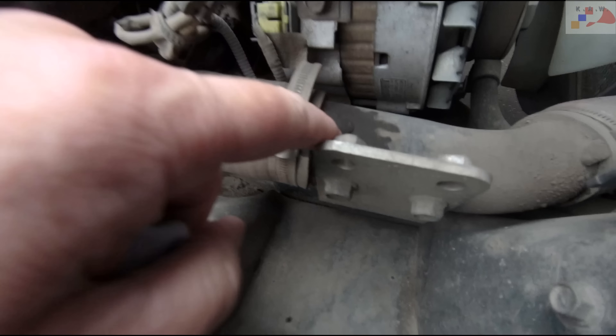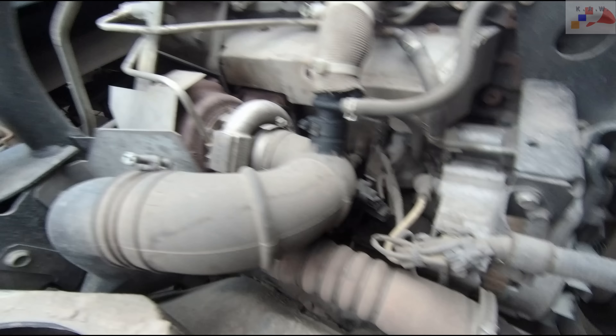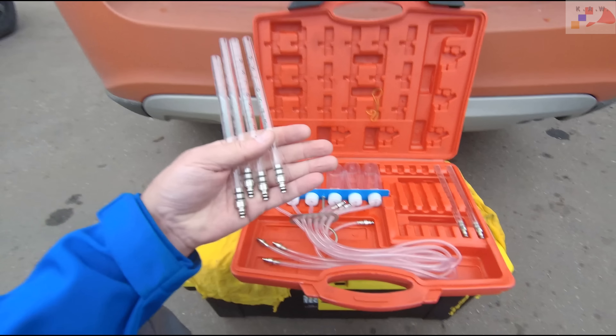Look at those oil leaks — what oil seepage there is. Which tells us that the turbo is not working correctly. The turbo is not blowing properly — everything is oiling up. And while we're at it, let's also check the injectors for return flow.